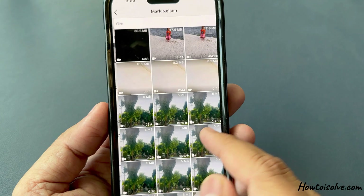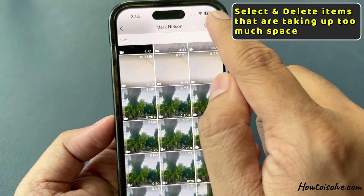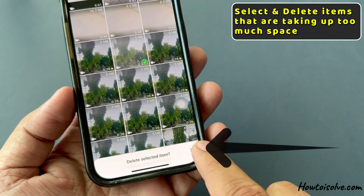Tap on a chat to see the media files within it. You can select and delete items that are taking up too much space.